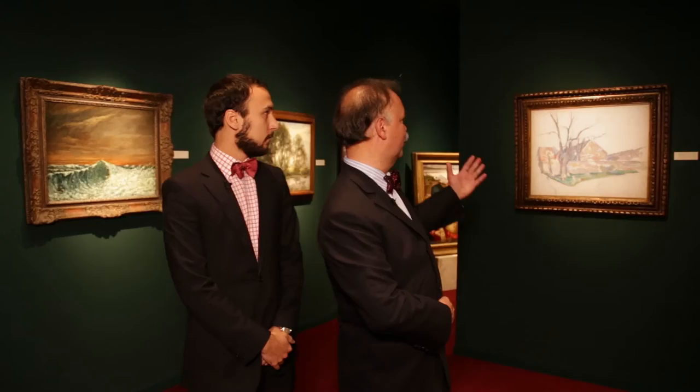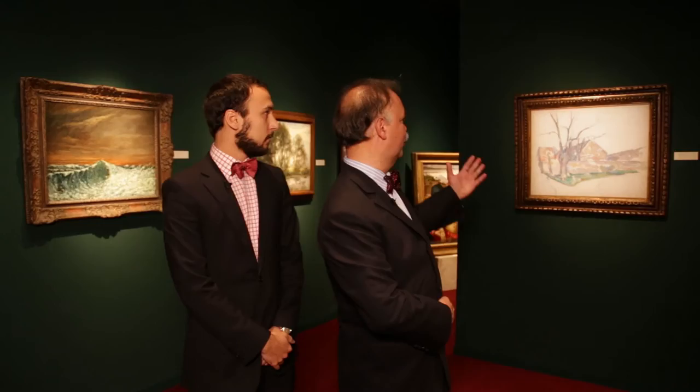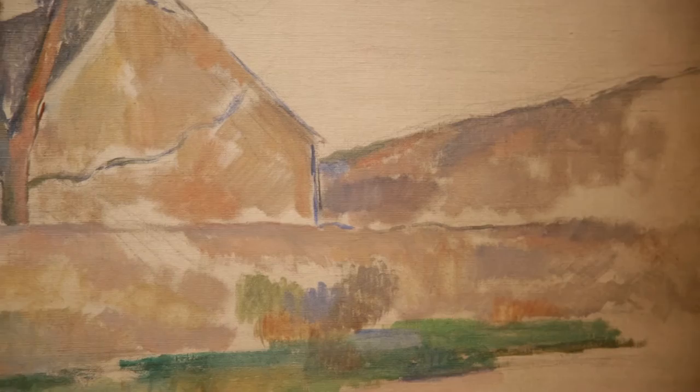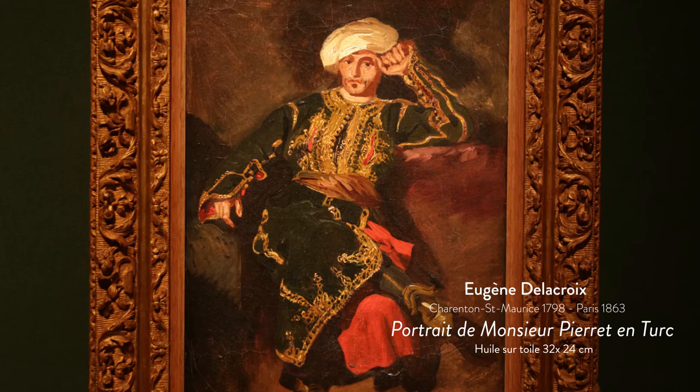We're very happy and proud to present a work by Cézanne, which really comes to the very edge of the spectrum the fair is producing, covering all master paintings until 1900. There in the back is a wonderful Delacroix, which is very special — he had a good friend wear a costume as a Turkish man — and it is also in beautiful, beautiful condition.